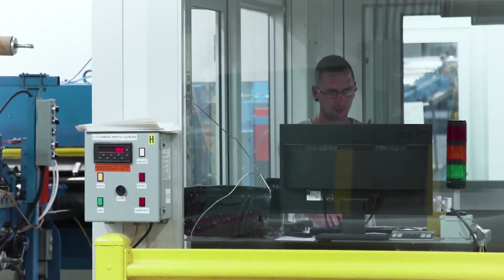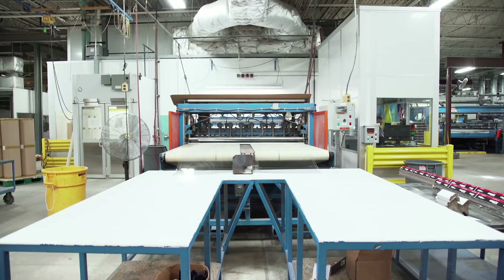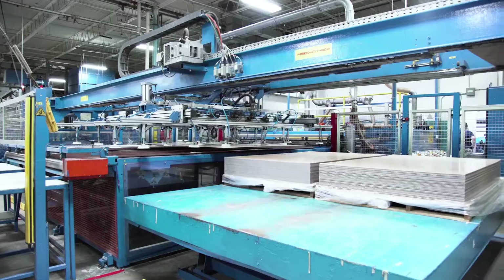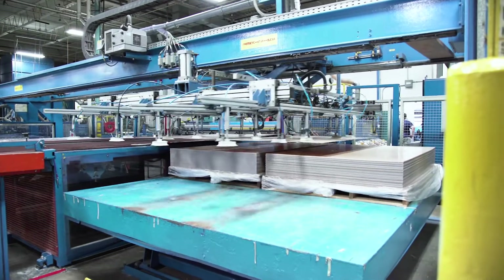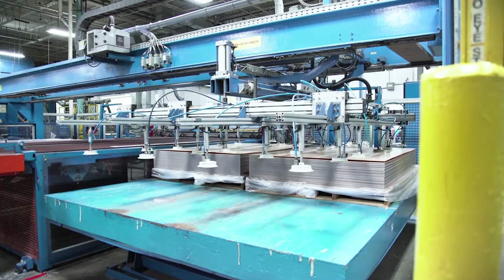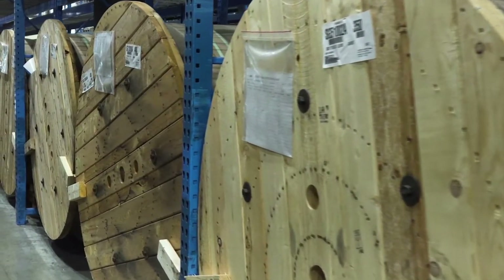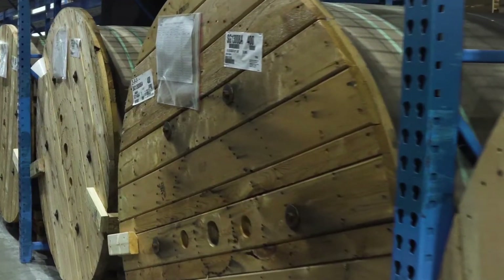Camera imaging continually ensures the highest sheet quality and uniformity. Masking is applied as the sheet cools and automated stackers place the sheet onto pallets, which will be sent to distributors and fabricators across the country. The plant also produces roll stock for large fabricators and sign shops.